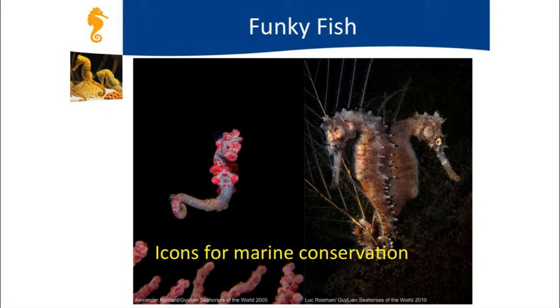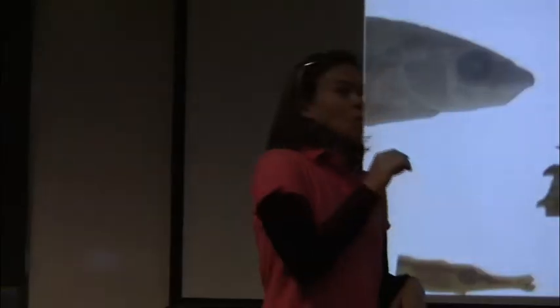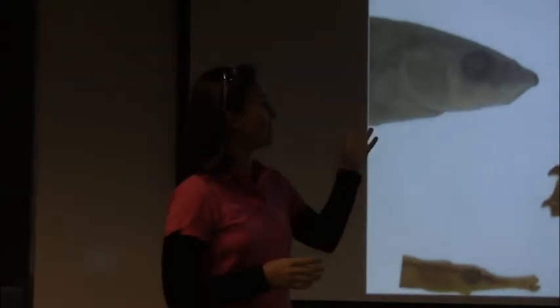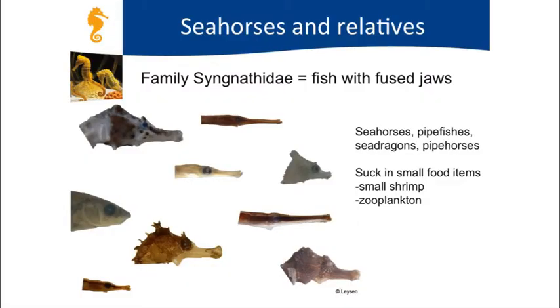Seahorses are really funky looking fish. The first fun fact is that they are actually fish. One thing that draws me to seahorses is their unusual looking snout that really looks like a horse. That snout is actually their jaw, which allows them to eat. The way seahorses eat—think about sticking a straw in your mouth, and as fish swim by, sucking in on that straw to capture your prey. They are related to other fishes that have this fused jaw type of structure to eat.